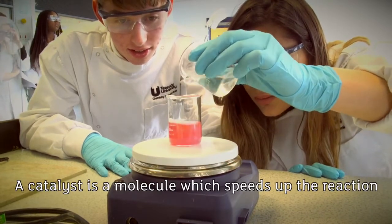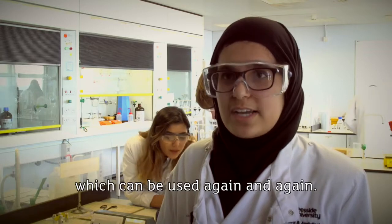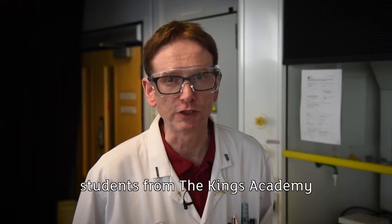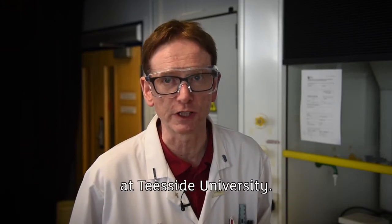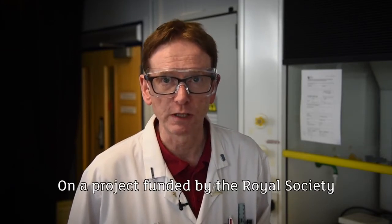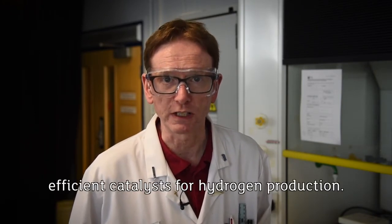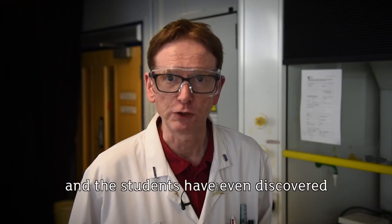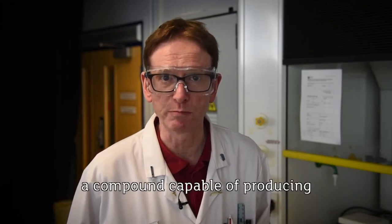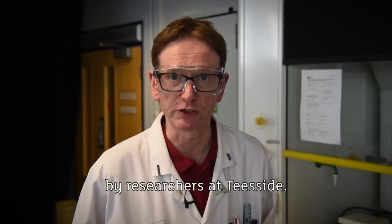A catalyst is a molecule which speeds up the reaction without being used up itself, so it can be used again and again. Since September, students from the King's Academy have been working as researchers at Teesside University on a project funded by the Royal Society, aimed at developing new and more efficient catalysts for hydrogen production. The project has been very successful and the students have even discovered a compound capable of producing hydrogen, which will be further developed by researchers at Teesside.